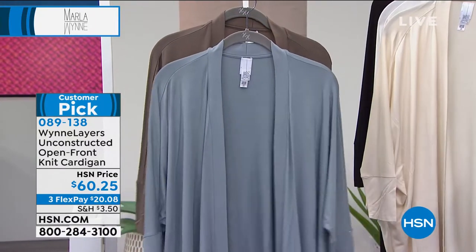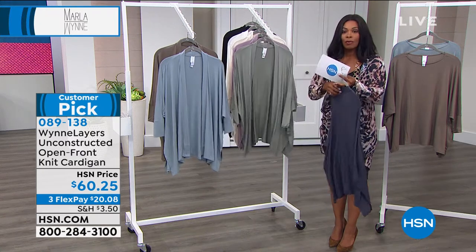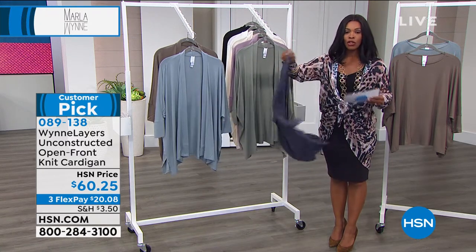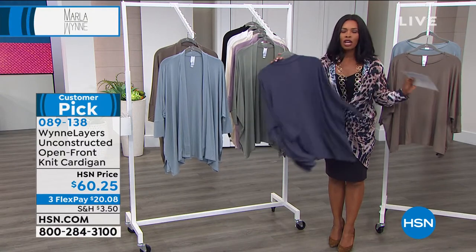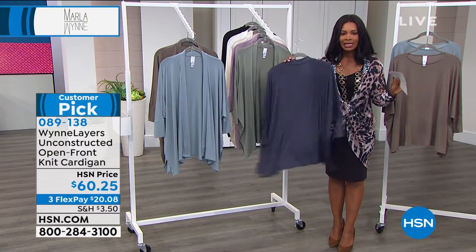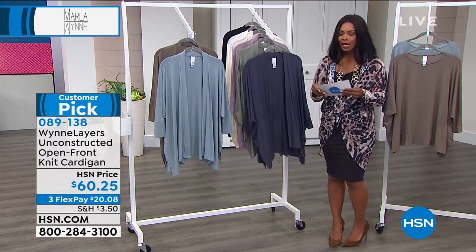These are 28 inches in length. They are that rayon span that we've been seeing so much of in these two hours. Everything we have — just to reiterate — you can wash everything at home. There's never a need to send anything out, no issues there. Extra small to three X.